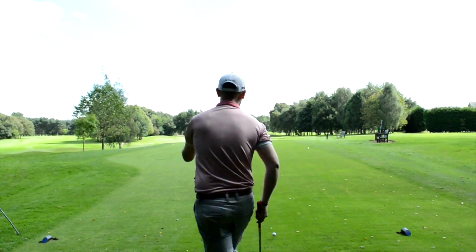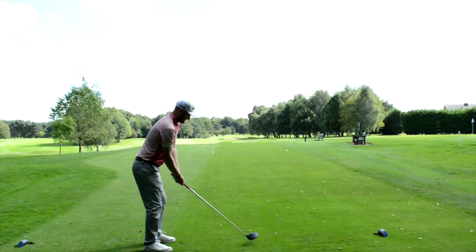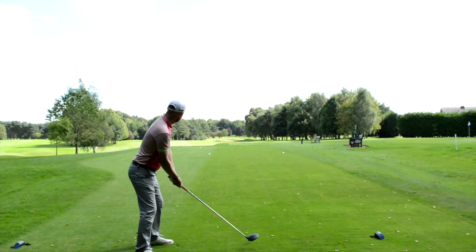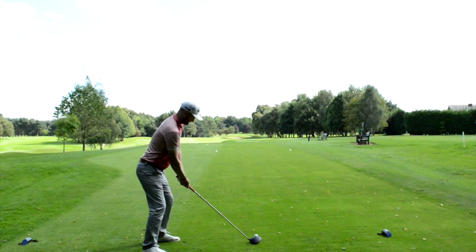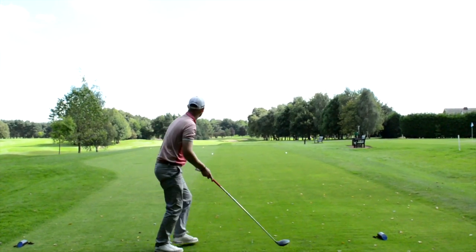Going to cut the corner or go safe? I'll play down the fairway but I'll end up cutting it that way anyway. Safe — that was the technical term for anyone who didn't understand. Yeah, beauty — very good.